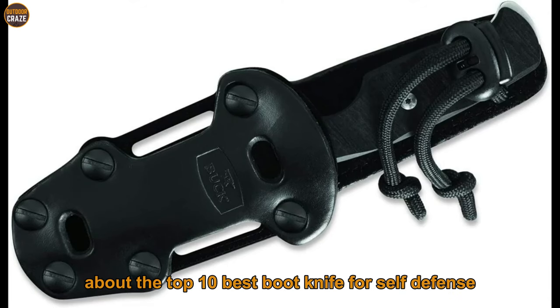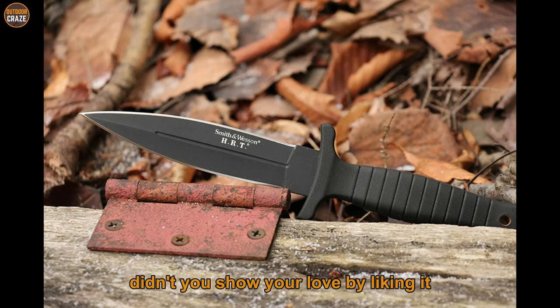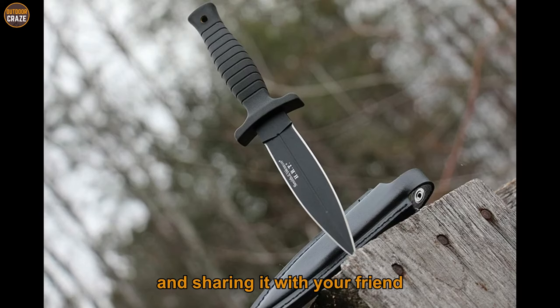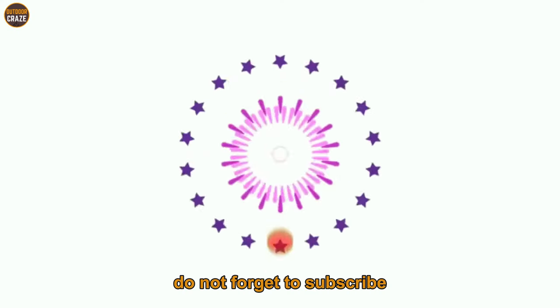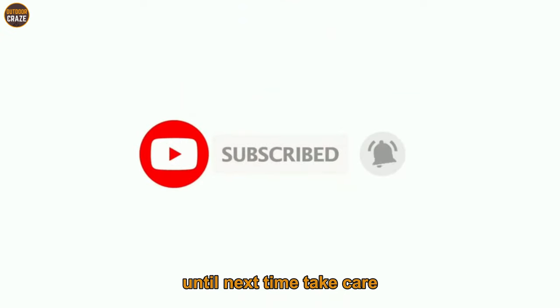I know you loved this video about the top 10 best boot knives for self-defense. Show your love by liking it and sharing it with your friends. Do not forget to subscribe so you don't miss other interesting videos like this. Until next time, take care.